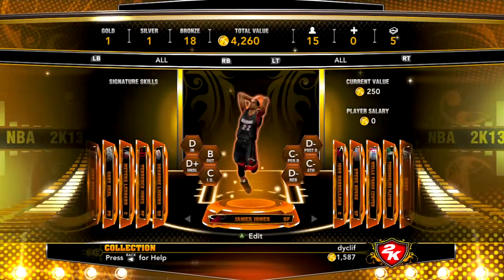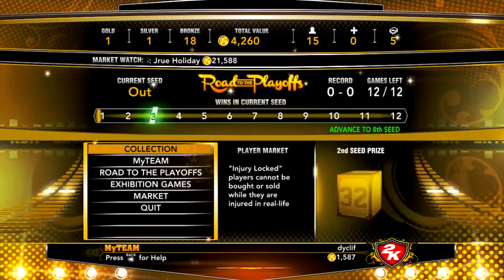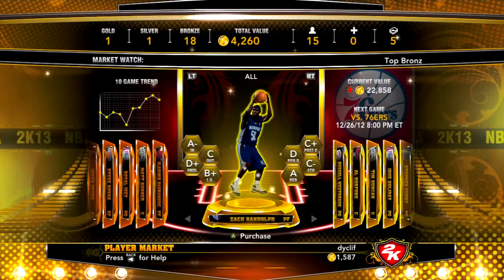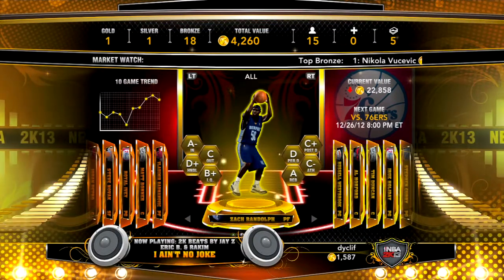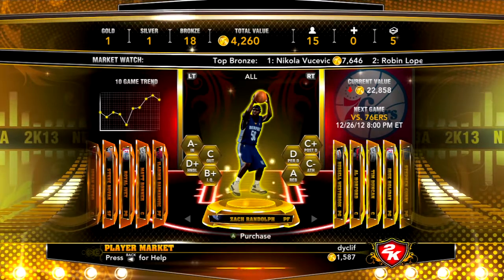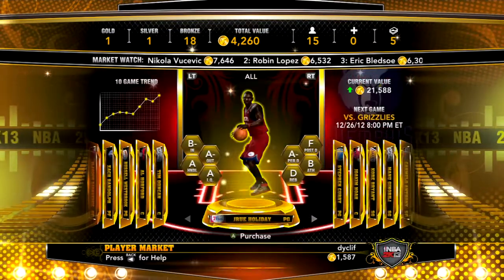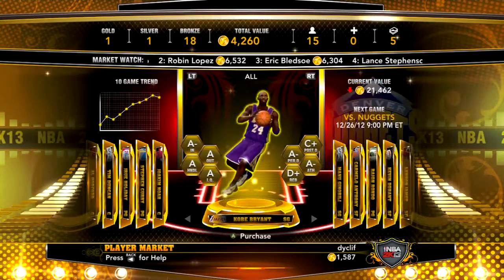I wanted to start at 250. You can go to the market and look at players — Zach Randolph's currently going down a little bit. He had a 38-point, 22-rebound game at one point and that really raised his current value. If you have enough VC to fool around up here, a few players I'd suggest are Drew Holiday, Curry, and Noah — though Noah's sort of going on the decline.